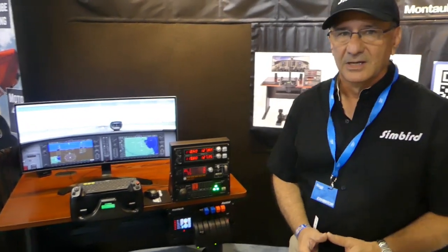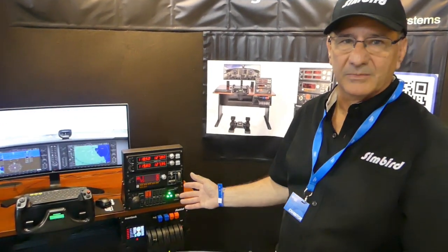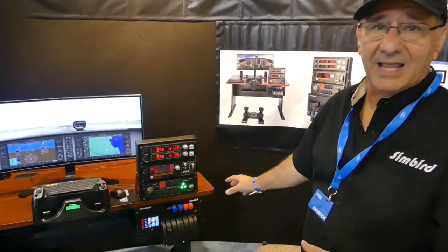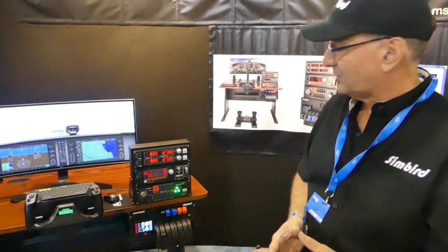I'm John DiMattei from Montauk Systems, and we're offering here at Oshkosh the SimBird Flight Simulator. You see here this workstation. The advantage of having this workstation is that it's all complete, all in one, and it includes the computer which is built in. We integrated a throttle quadrant that can be configured for either single or multi-engine operation.